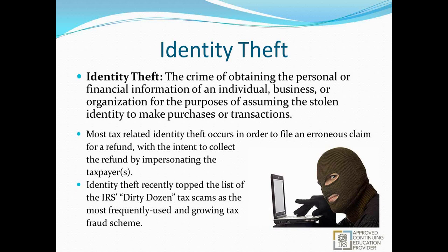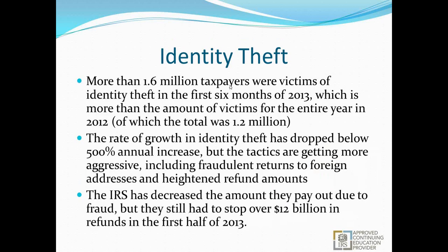Identity theft recently topped the list of the IRS's Dirty Dozen tax scams — the 12 most common tax scams used for tax fraud purposes. It is the most frequently used and fastest growing tax fraud scheme for several years now. More than 1.6 million taxpayers were victims of identity theft within just the first six months of this calendar year, which is more than the entire amount for all of last year, which was roughly 1.2 million. The rate of growth has now dropped below 500% annual increase, but the tactics being used are getting more and more aggressive.